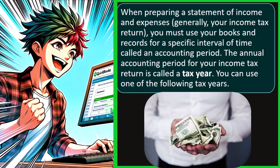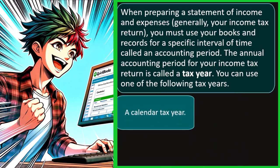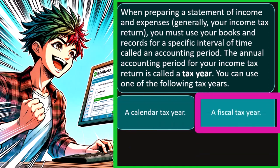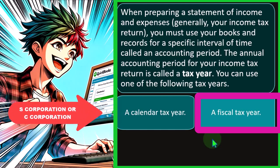So you can use one of the following tax years: a calendar year tax year, or a fiscal tax year. You might have a fiscal tax year of something different than the normal calendar year — though that's a little unusual for a Schedule C type of business, and possibly something you're more likely to see in other types of entities such as S corporations or C corporations.